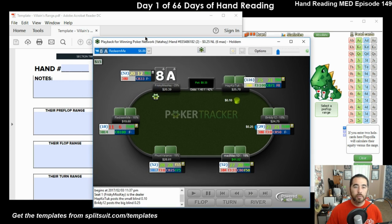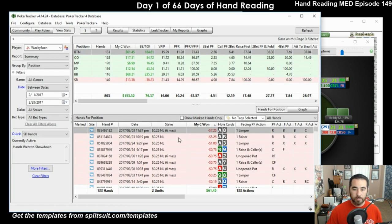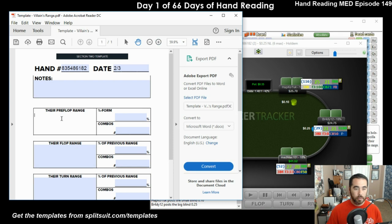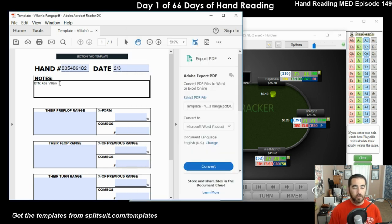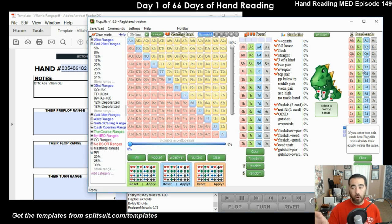So hand number - it helps me go back and find them later on. The date for this hand is 2-3. So I'll put in some information about the hand here: Button, Ace-8 suited. So this guy limps, we decide to raise - two-fold. So he's going to be our villain. Our villain is 'redeemme'. Villain open limped and then open limped called.